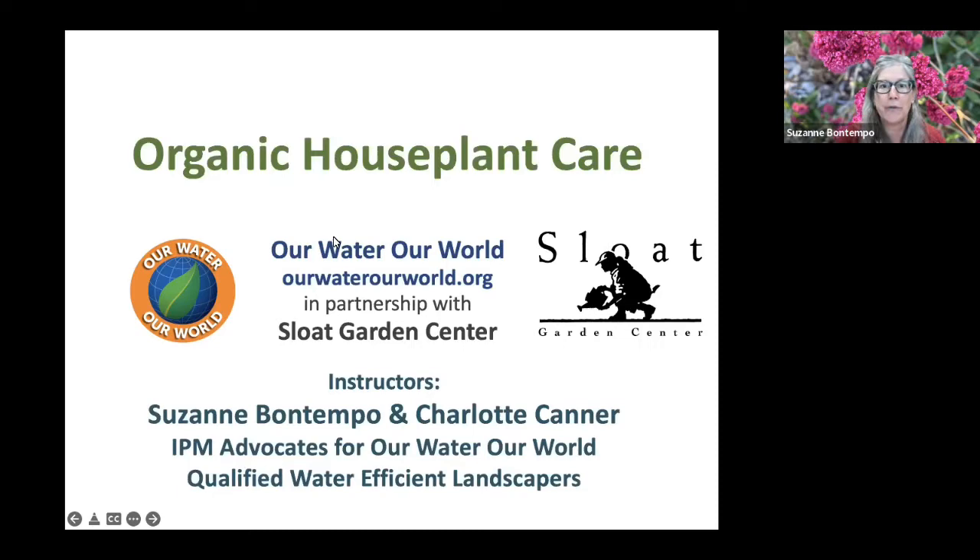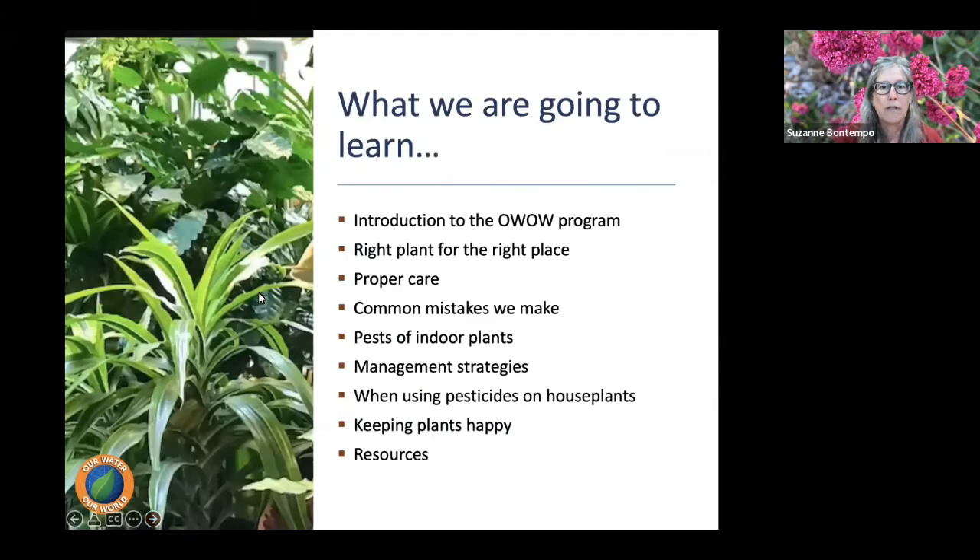I'm very excited to be here this afternoon to talk to you about organic houseplant care. Here's what we're going to cover: first, a brief introduction to the Our Water, Our World program; then the importance of bringing in the right plant for the right place; proper houseplant care; common mistakes we make; pests of indoor plants and management strategies; tips for success when using pesticides; keeping our houseplants happy; and some online resources.